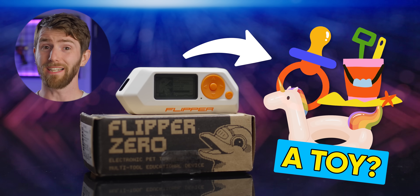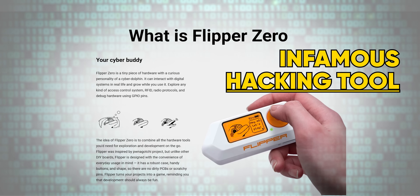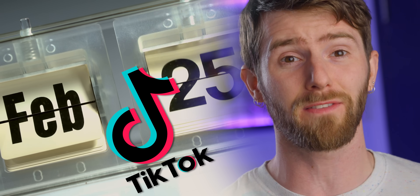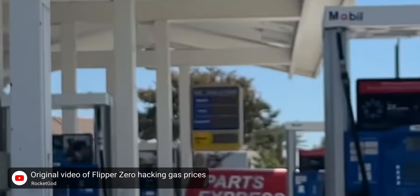It looks like a children's toy, but it's actually one of the most versatile hacking tools to ever hit the market. And if you've been on TikTok in the last six months, there's a good chance you've seen people using it to change gas station signs, set off department store PA systems, and open up Tesla charging ports.